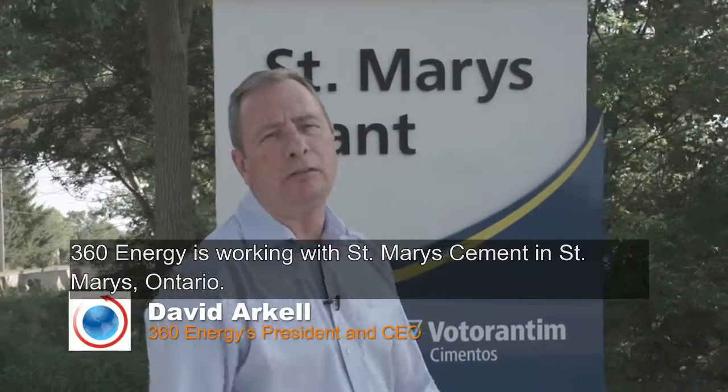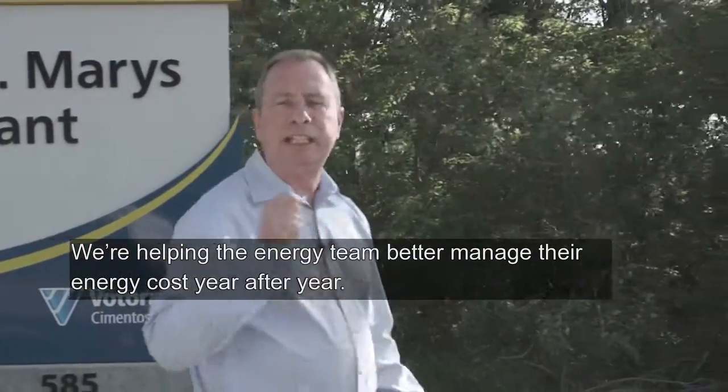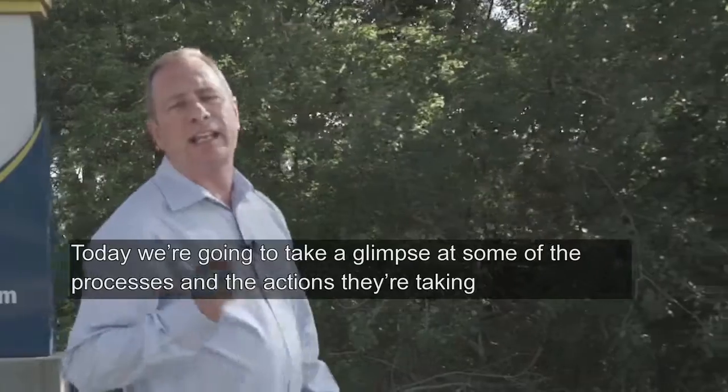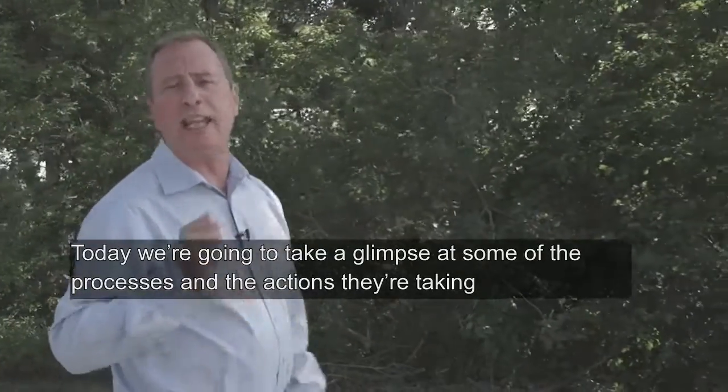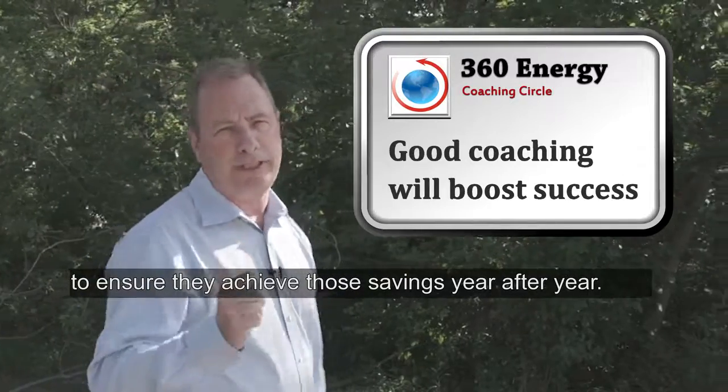360 Energy is working with St. Mary's Cement in St. Mary's, Ontario. We're helping the energy team better manage their energy costs year after year. Today we're going to take a glimpse at some of the processes and the actions they're taking to ensure they achieve those savings year after year.